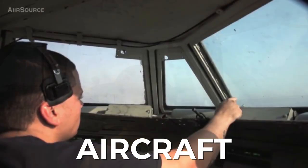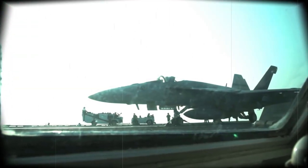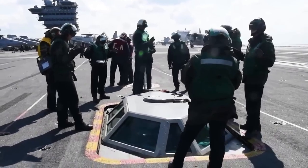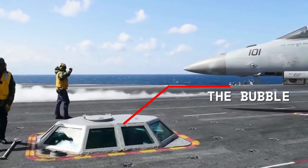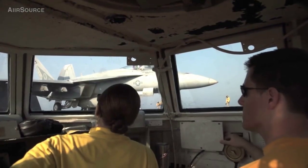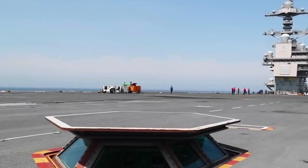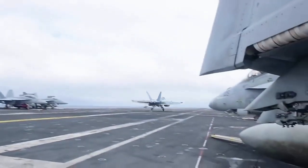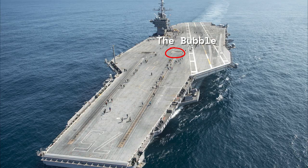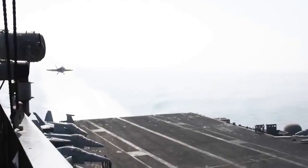Ever wonder what it's like to be in the cockpit of an aircraft carrier? Have you ever heard of the smallest room on an aircraft carrier's flight deck? The bubble — a tiny glass room in the middle of a giant aircraft carrier where operators watch and control every takeoff. The bubble is the heart of the ship, and in this video we'll look at the remarkable engineering behind the catapult control system, a unique component between catapults 1 and 2 on the starboard side. Join us as we explore the fascinating world of aircraft carrier flight decks.